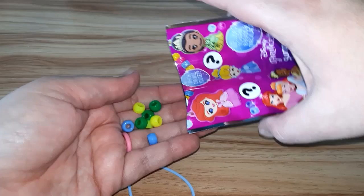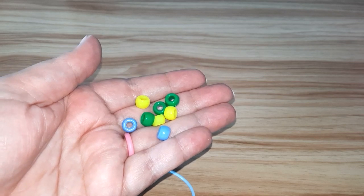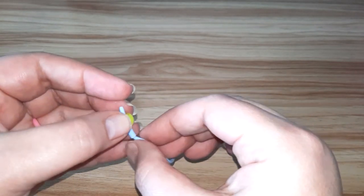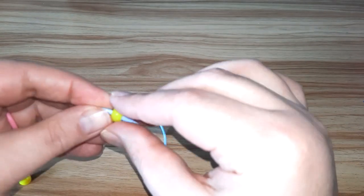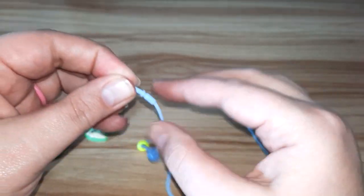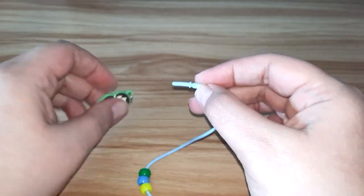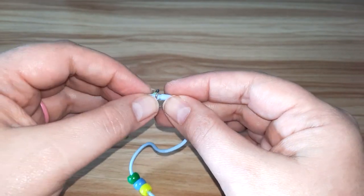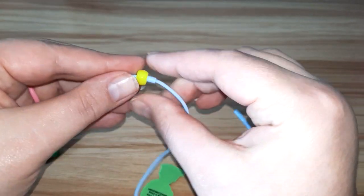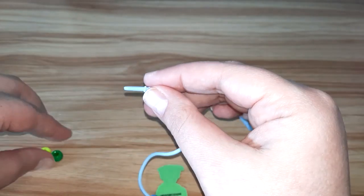And then our beads must be in here still. Yep. So, let's get our necklace together. Let's go with yellow, blue, and green. And then let's go with our princess. And then we're going to go yellow, blue, and green.